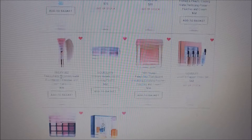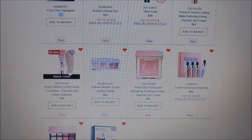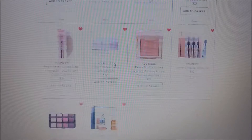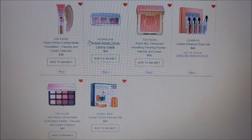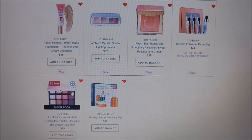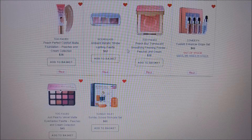It's a shame because Ulta sells Too Faced, but you can't get this specific Just Peachy line from Ulta — it's Sephora only. There's also the Hourglass Ambient Metallic Strobe Lighting Palette, which is supposed to be more in-your-face highlighters. I'd probably purchase that one before the original Ambient Lighting palette. And there are two more items from the same Peach Perfect or Just Peachy line that you can't get at Ulta.